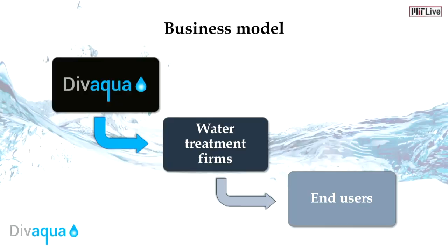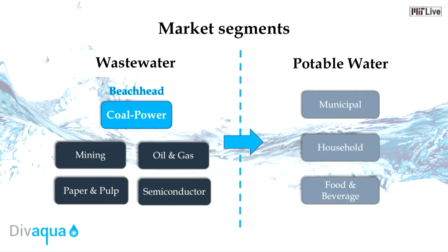At Devaqua, we are positioning ourselves as the premium provider of specialty chemicals for the water treatment market. We will sell our proprietary polymer to water treatment firms, who will integrate our polymer into their equipment and sell the integrated solution to end users. We have identified coal power as our beachhead market because they have a high willingness to adopt new technology due to increasing public and regulatory pressure. In addition, our polymer can be applied to a wide range of other industries, ranging from wastewater treatment to potable water production.